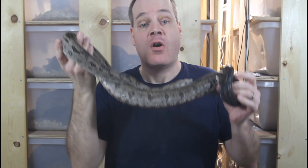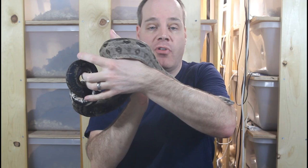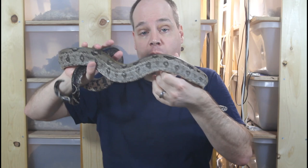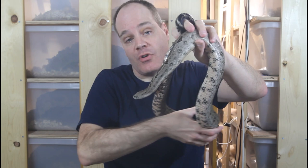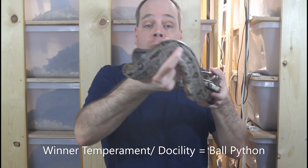The first trait I'm going to look at is the temperament and docility of boa constrictors and ball pythons. This is a very important characteristic for many beginners because they want an animal that's not going to bite them. Both boa constrictors and ball pythons are generally docile and very handleable and will not bite aggressively. However, you're more likely to be bitten by a boa constrictor than by a ball python, as ball pythons tend to be less aggressive and will more often roll into a ball in defense. So in this category I award the ball python as the winner for temperament and docility.